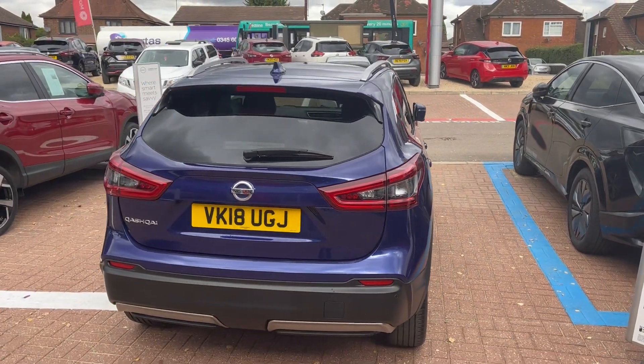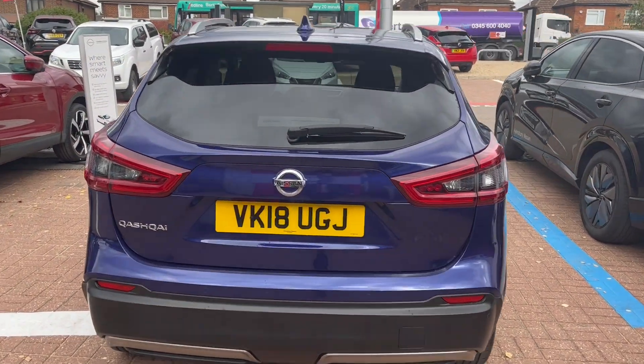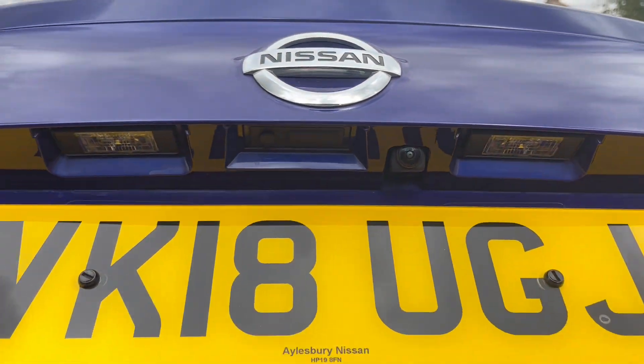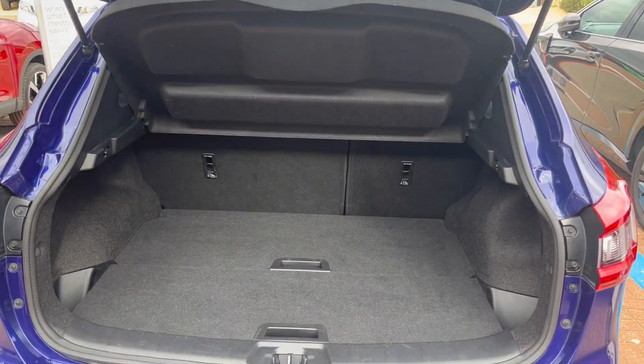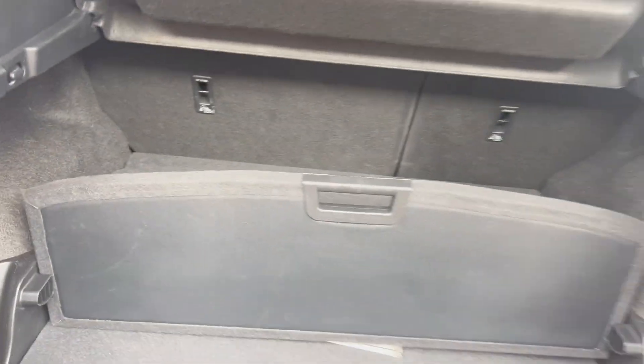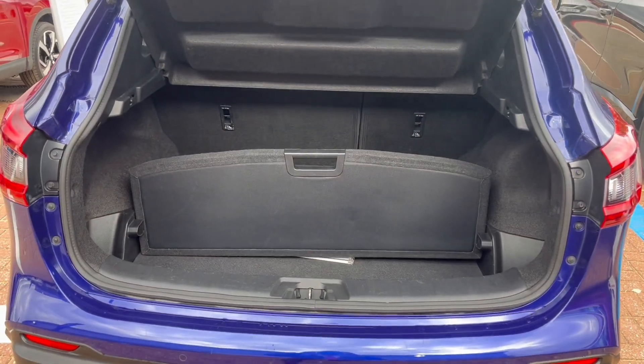It's also got the shark fin antenna. As I mentioned, there are cameras around the car — there's a camera hidden just under here. There's also a 60-40 rear seat split and luggage boards as well, which come exclusively with the Qashqai to help organize your items.